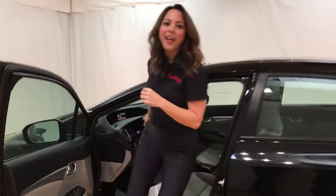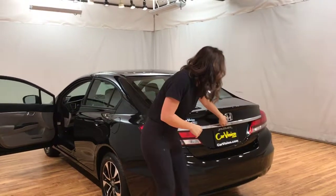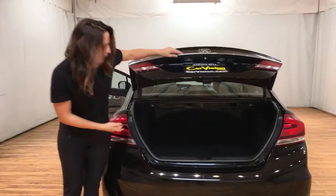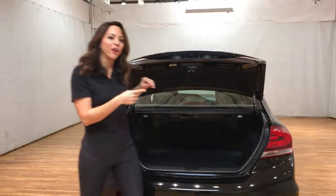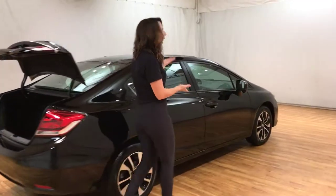Let's head to the back of the vehicle, and you're going to see here in this car a huge trunk with lots of storage space. I'm going to keep taking you around the vehicle. You're going to see that this is so well cared for, it is practically new.